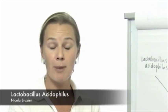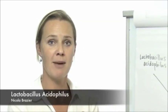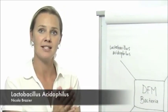Finally, lactobacillus acidophilus produces a protein molecule called a bacteriocin, which actually actively fights against pathogenic bacteria. So again, it performs a key role in protecting the cow from pathogens.